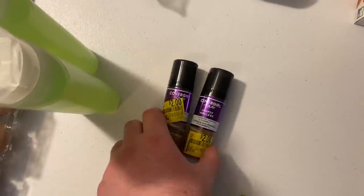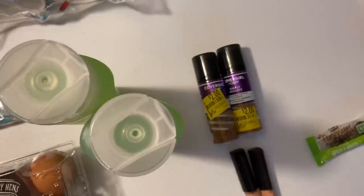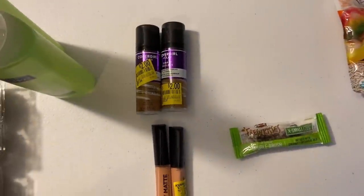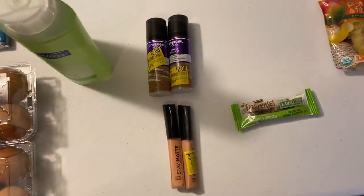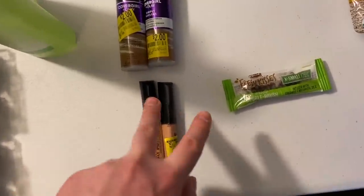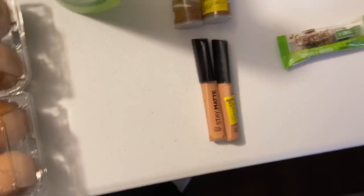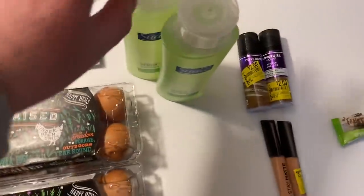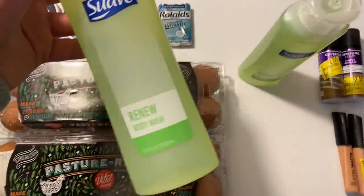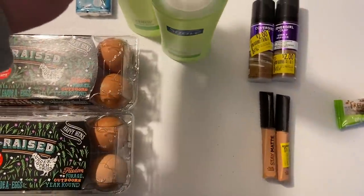I also got Covergirl + Olay items — these were $2. I had a $2 coupon from the 1/24 Smart Source, making those free. And Suave Body Wash is 97 cents — I used dollar-off-one coupons from the 1/24 Unilever, making it free plus a 3 cent money maker.